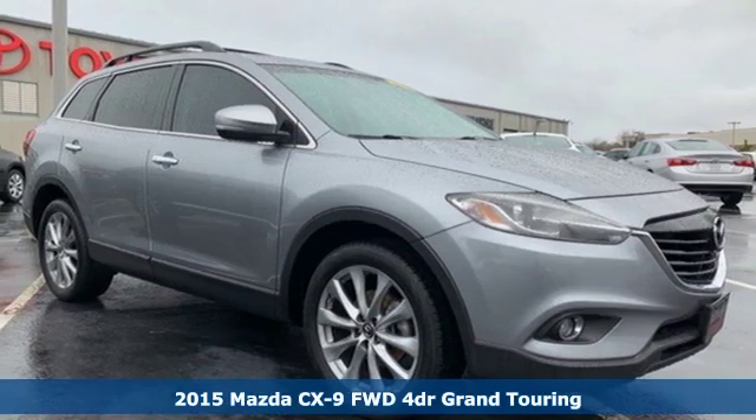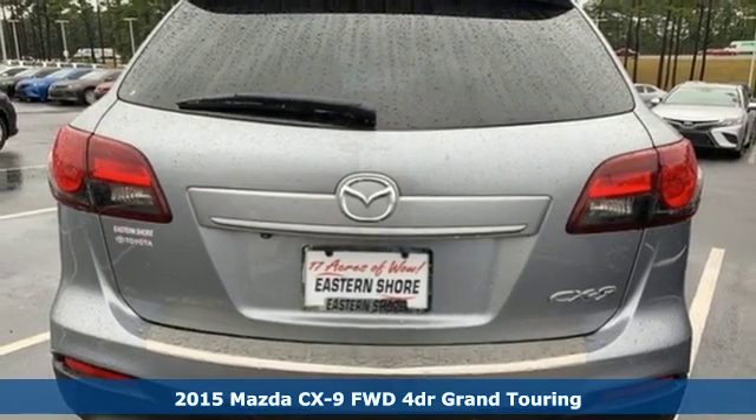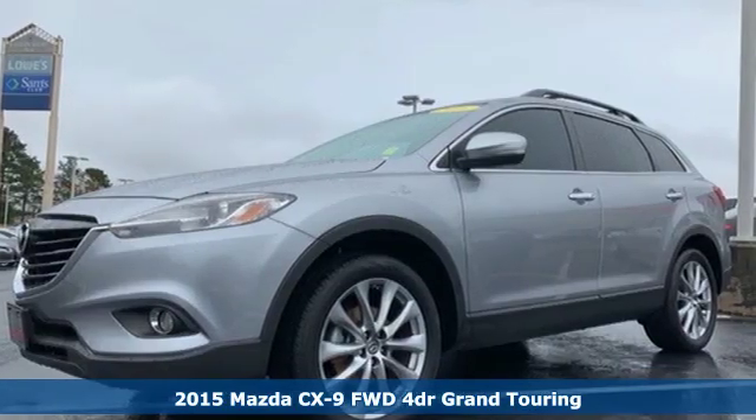It's a 2015 Mazda CX-9. In your quest for the perfect 3-row SUV, you'll find the CX-9 under the fun-to-drive category.